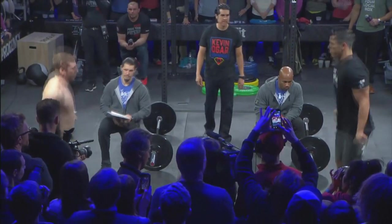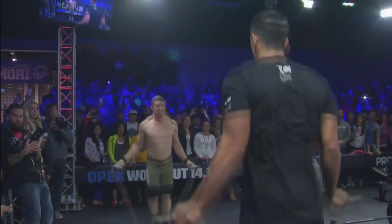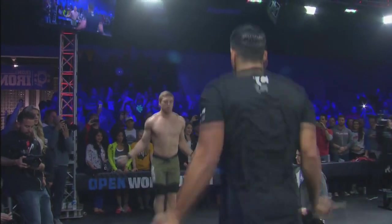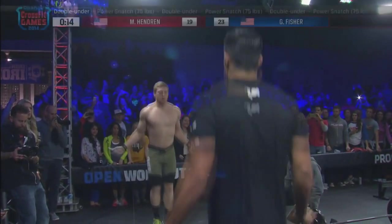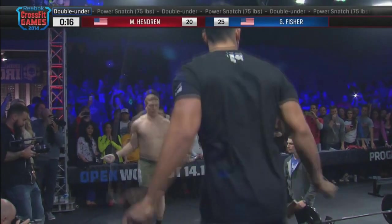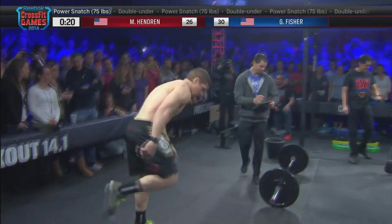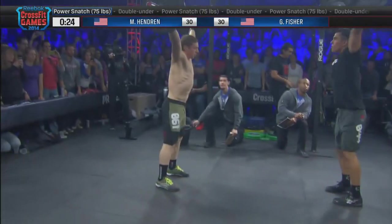14.1 is here. The 2014 CrossFit Games season has begun. Marcus Hendren and Garrett Fisher are going head-to-head in a classic — the first open workout we've ever received: 11.1, a 10-minute AMRAP, 30 double-unders, and 15 power snatches. 75 pounds for the men, 55 for the ladies.